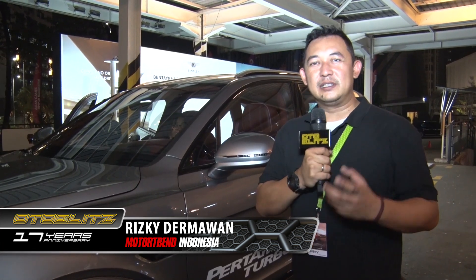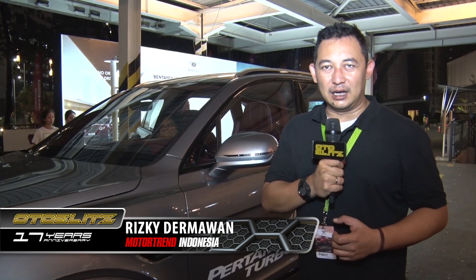Auto Blitz, demikianlah hasil tes drive saya mengendarai Bentayga V8 ini. Anda bisa melihat liputan ini di AutoBlitz Official YouTube Channel dan juga di majalah Mototrain Indonesia edisi Juli 2018 dan di autoblitz.net. Jangan lupa like dan subscribe.